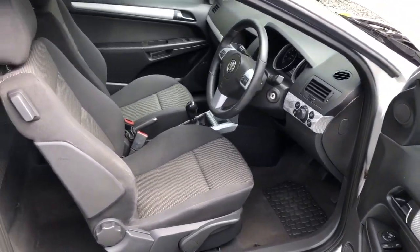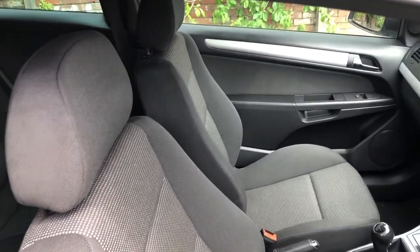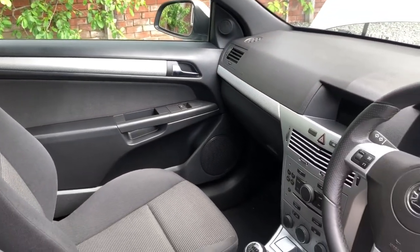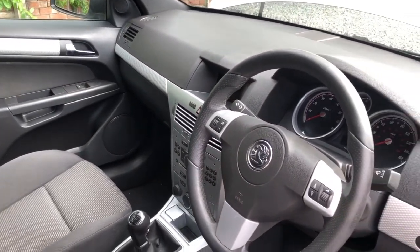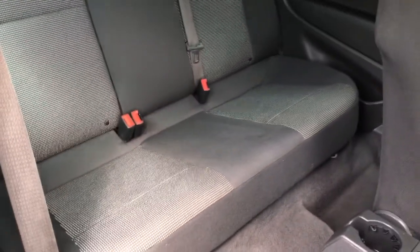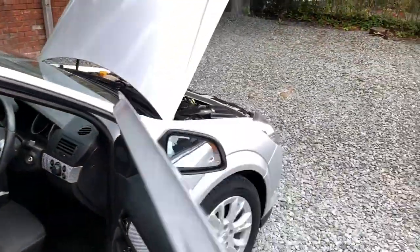SRI sports front seats, height adjustable on the driver's side. Electric mirrors, electric windows, and even working air conditioning. Radio, leather steering wheel, five-speed manual gearbox. So as you can see, all nice and clean and tidy inside.